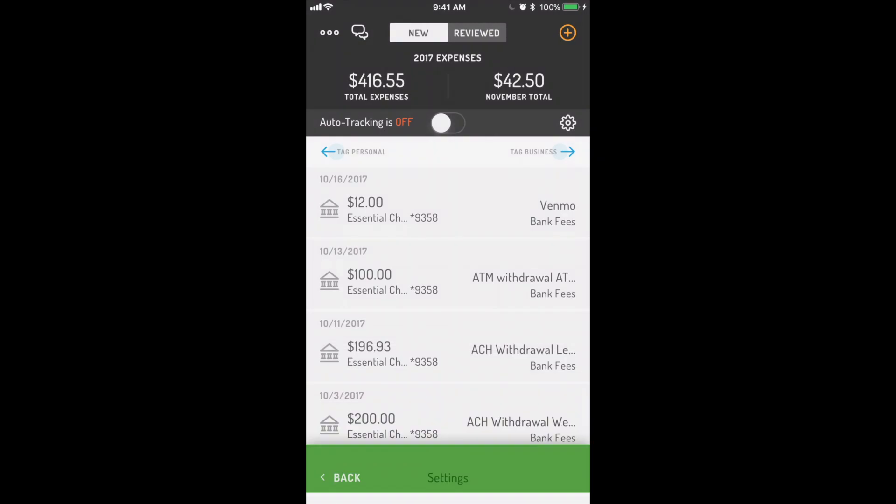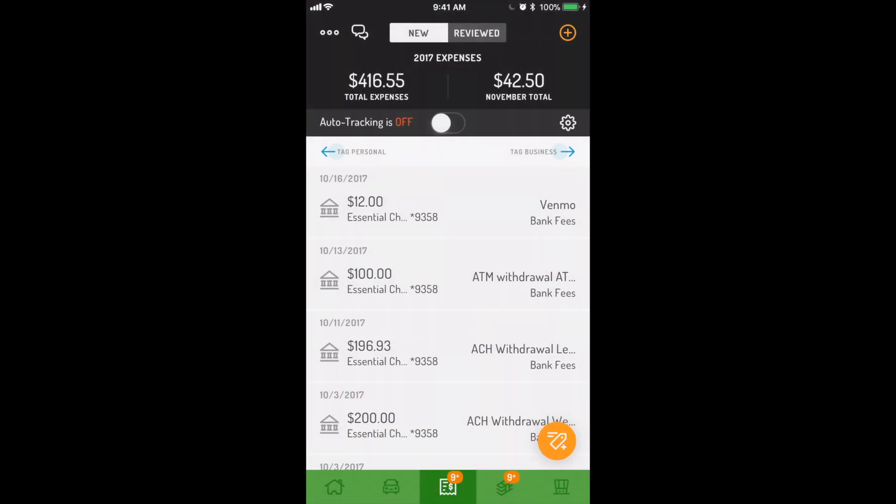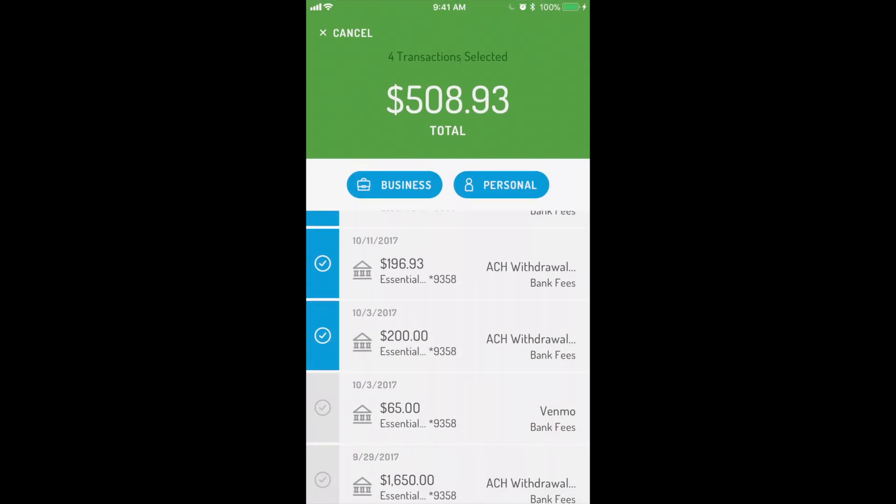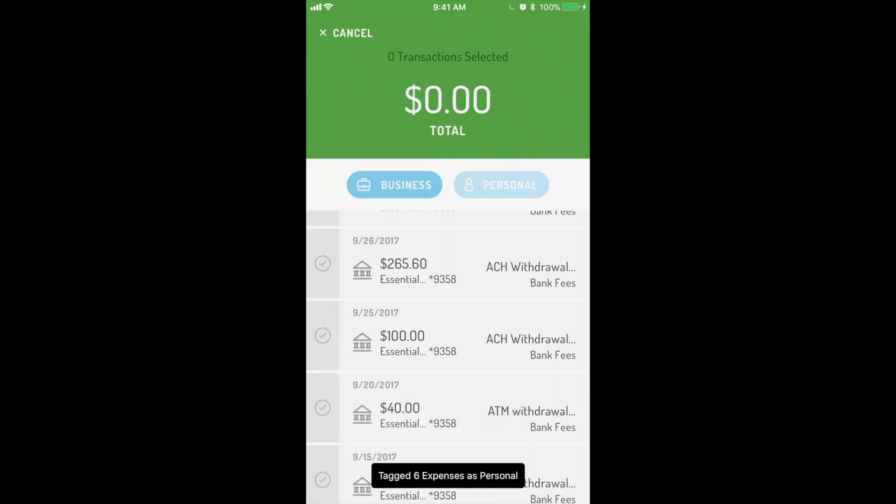Even with auto-finance tracking, tagging your new transactions can be time consuming. In Hurdler Premium, you can use speed tagging, which saves tons of valuable time. To access speed tagging, tap on your expense or income tabs, then tap the orange icon in the bottom right. Quickly select which transactions you want to tag as business or personal. That's it for speed tagging.